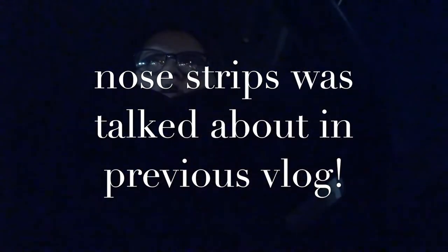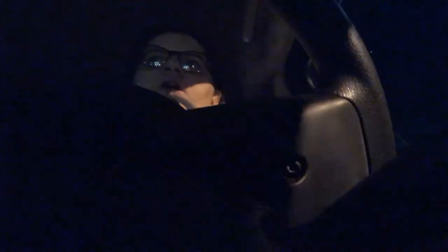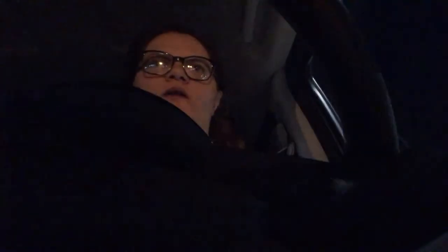Sorry guys, it might be a little spotty here and there for lighting, but it's 12:40 and I am heading home. Those charcoal strips did not work on my nose, but they worked a little bit on my fiancé's, so I guess it just depends on your skin type. Anyway, I'm going to end today's vlog here. I hope you guys enjoyed and I will see you in tomorrow's video. Bye guys!